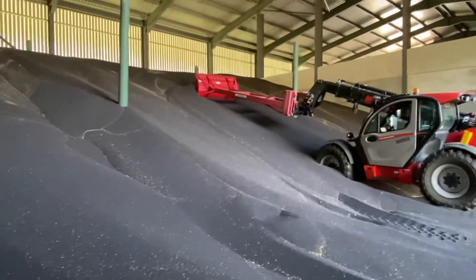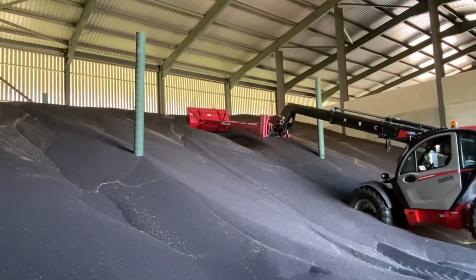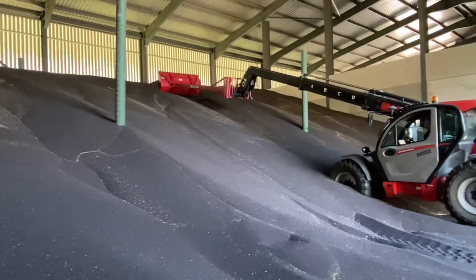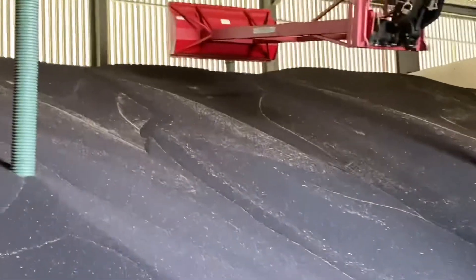Here we are pushing up. We store the crop about five and a half metres deep, and each lorry load takes about 15 minutes to push it all up to the top. You can see we're getting a bit higher each time.